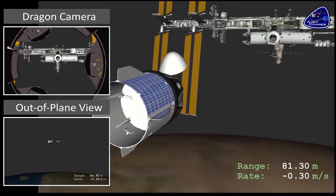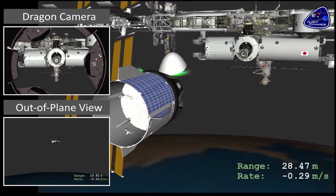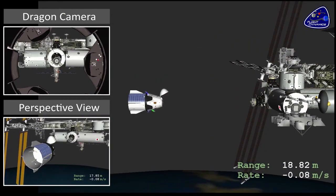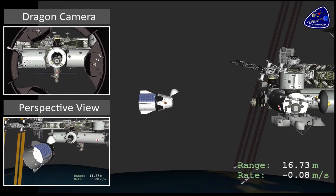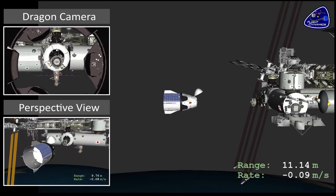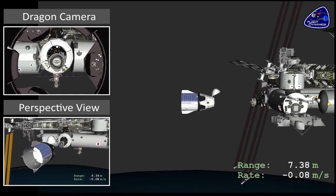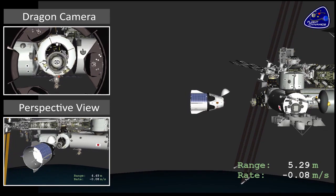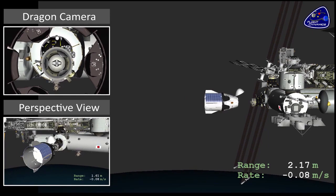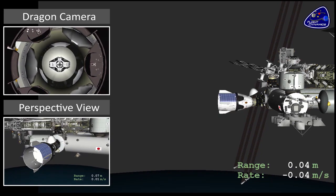As Dragon approaches ISS at about the 20-meter point, there's a built-in hold where we do our final no-go checks to make sure we're ready for final docking. You can see Dragon holding at about 20 meters. At that point, after the go/no-go verification has been given, we proceed for the final docking sequence — all under automated control. A series of navigation sensors keep Dragon perfectly aligned with the docking mechanism, leading to final contact and soft capture.